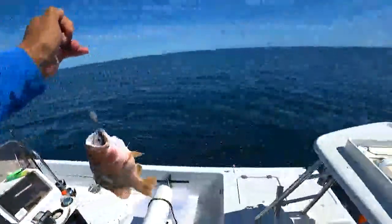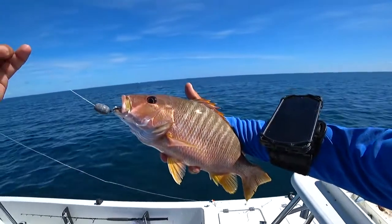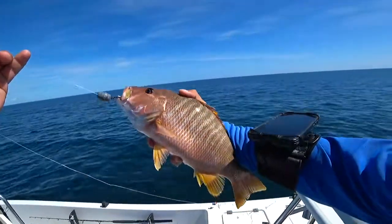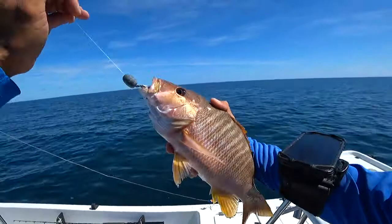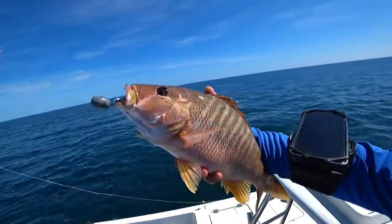What is this? Is this a world record schoolmaster? Hybrid? Is this a hybrid of some sort? Is that a world record schoolmaster snapper? It looks like the world's biggest schoolmaster. What is this, chat?